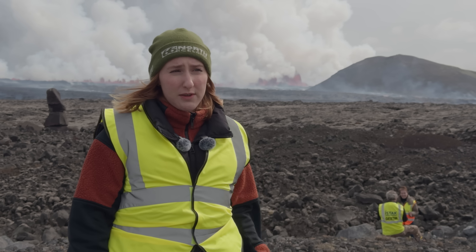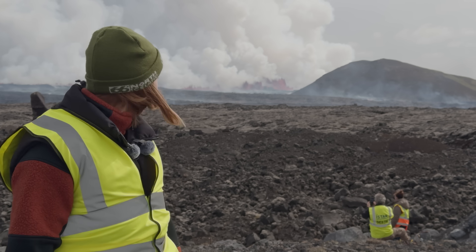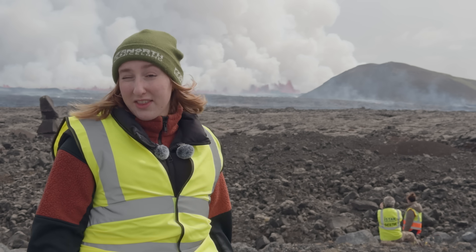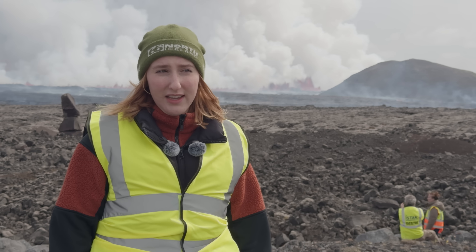I just saw that the lava fountain was about 50 meters in height earlier, but now it has gotten a bit stronger — I would estimate maybe 80 meters, but let's see what the coast guard and the scientists say. Information is always flowing in right now because this is a live event, so we'll have more data quite soon today.